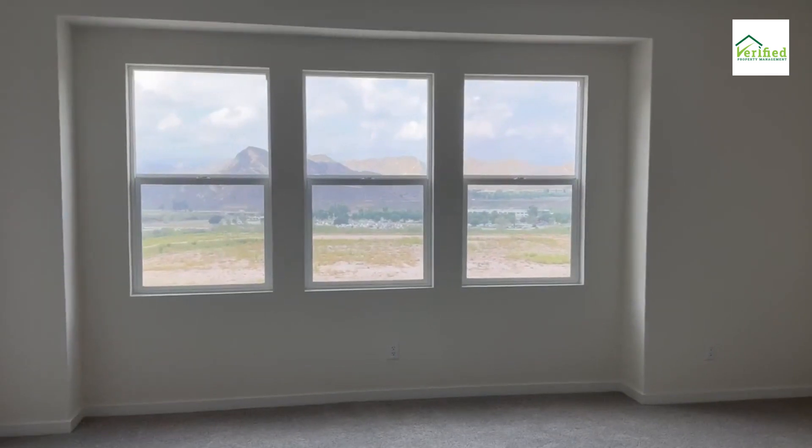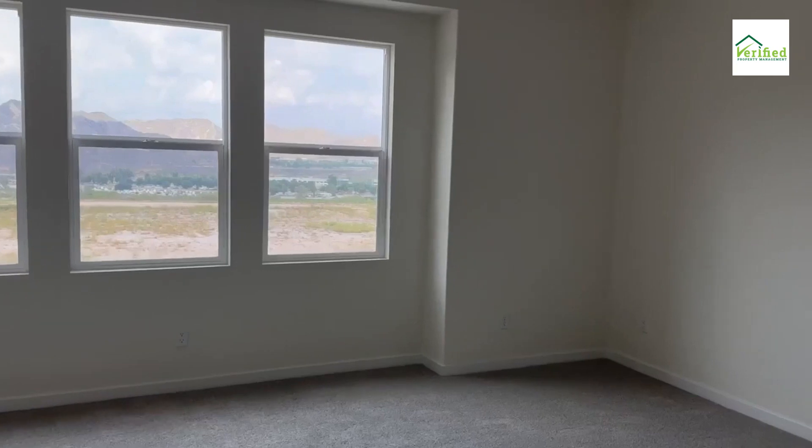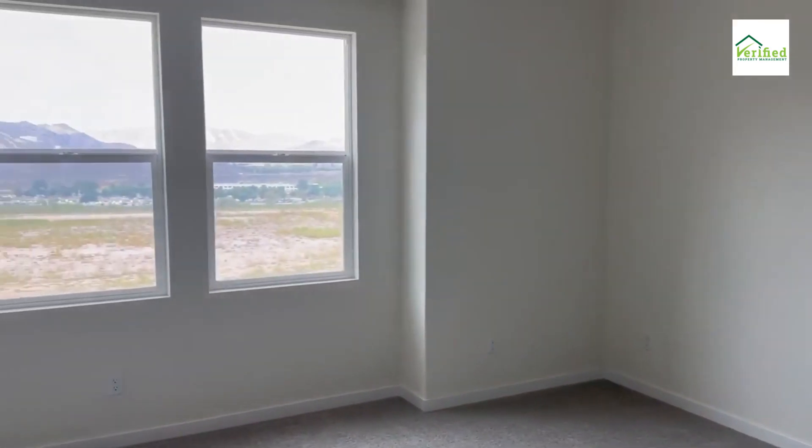Breathtaking views — every morning promises a visual treat with unmatched valley vistas that seamlessly blend with the pristine interiors of the home. This is a wake-up-on-top-of-the-world view, also from the main bedroom.